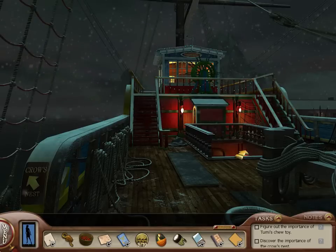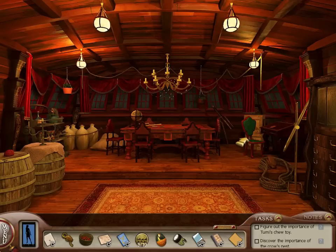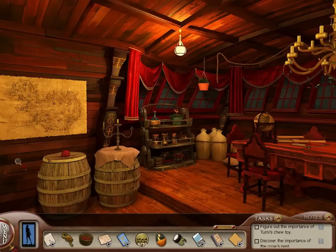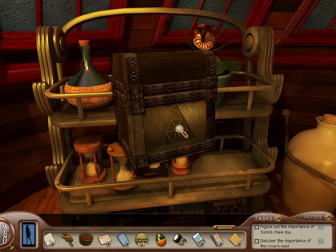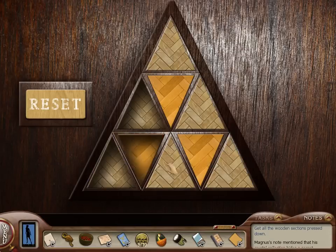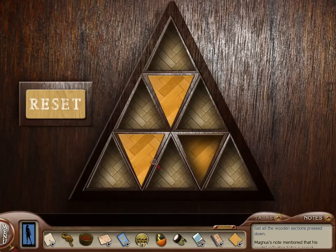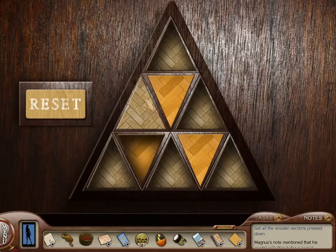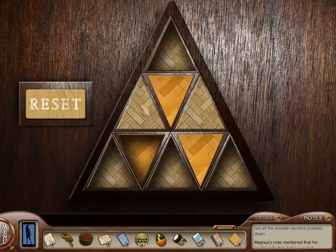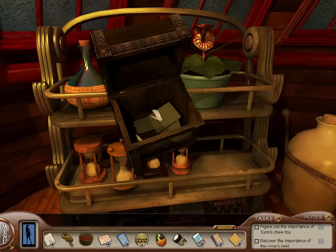Remember earlier when we were trying to push down all the pieces of wood and we didn't push them all down and then we got the Easter egg? So I think I have to push all the pieces down — I'm going to at least try that and see if something happens. Hopefully the Easter egg didn't preclude that possibility. Get all the wooden sections pressed down. Let's try to do this. Yes! Got it. Alright, what do we got here?